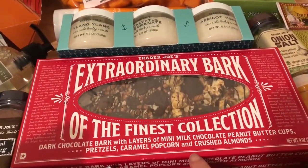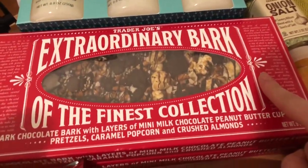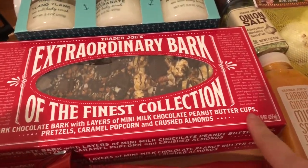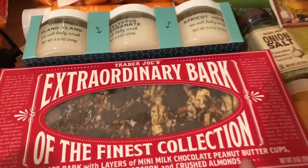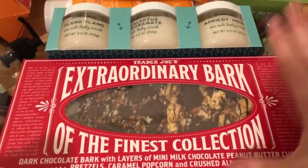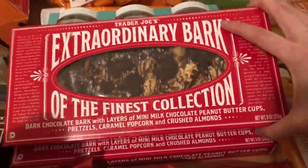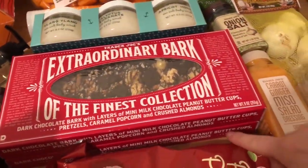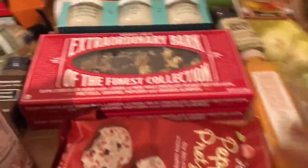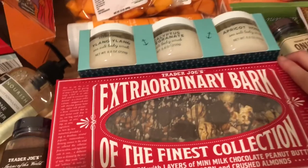This extraordinary bar looks extraordinary — it has dark chocolate bark with layers of mini milk chocolate peanut butter cups, pretzels, popcorn, and crushed almonds. Basically it's like the Jingle Jangle in a bar form and I cannot wait. I'm gonna give one to my boss and break the rest into pieces for the other boxes, or maybe just give them as gifts.